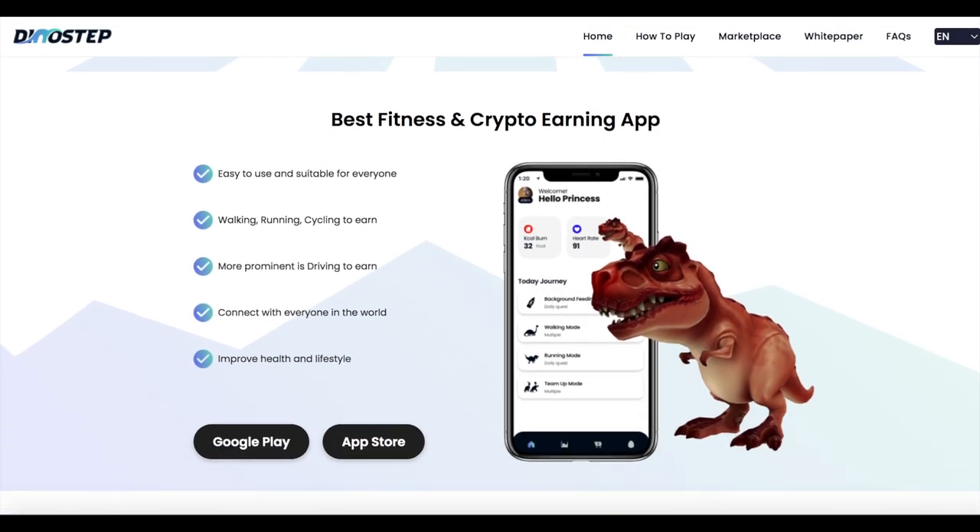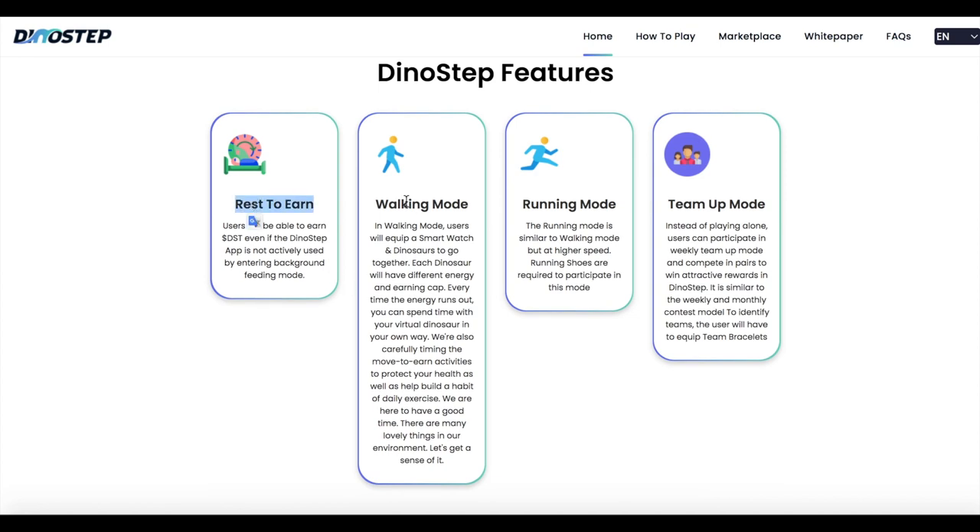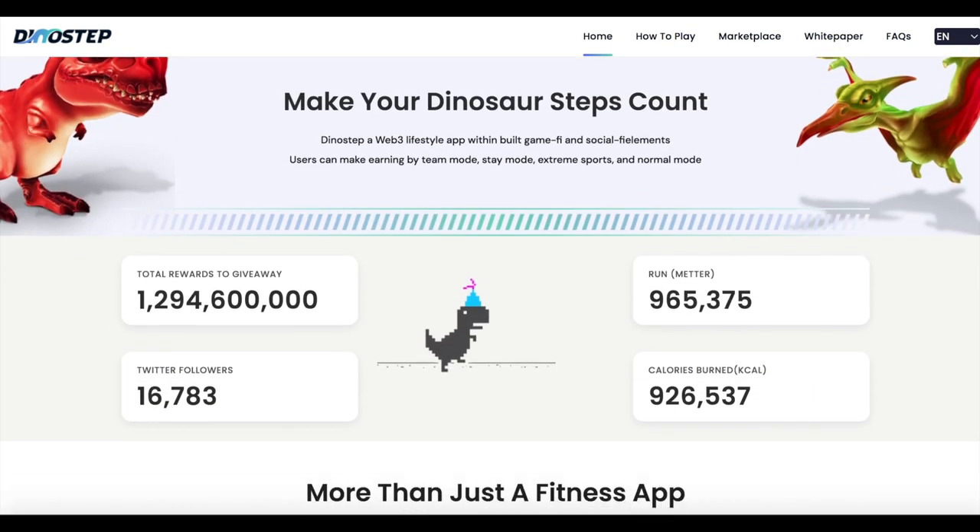We are here to have a good time. There are many lovely things in our environment. The running mode is similar to walking mode but at higher speed. Running shoes are required to participate in this mode.